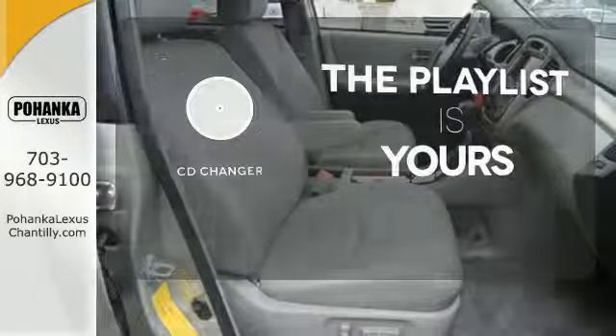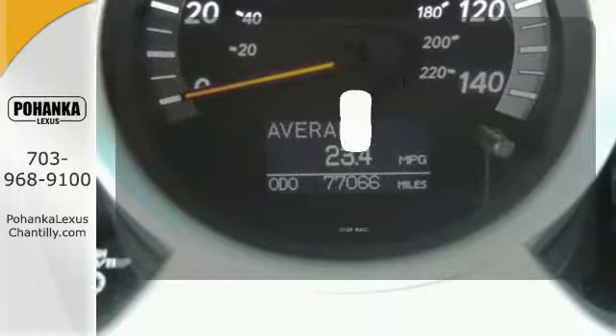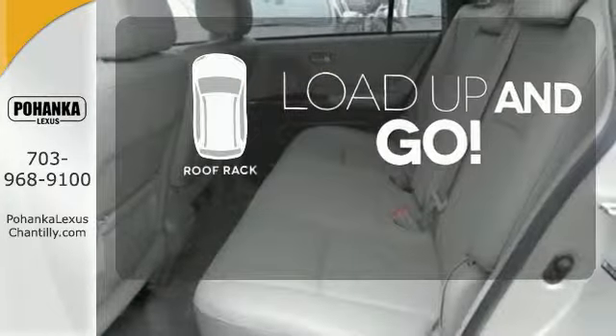Stop fumbling for the right album — you have a CD changer. Load up and go. Bring all your gear with the handy roof rack.